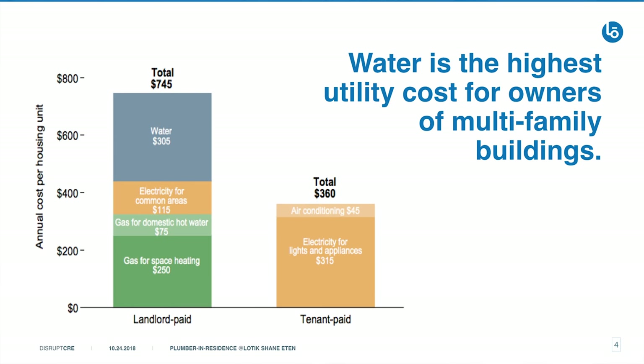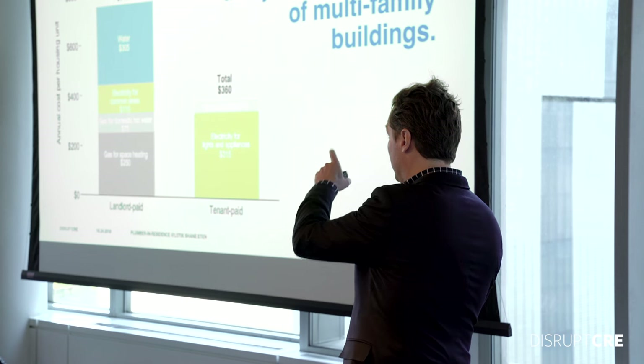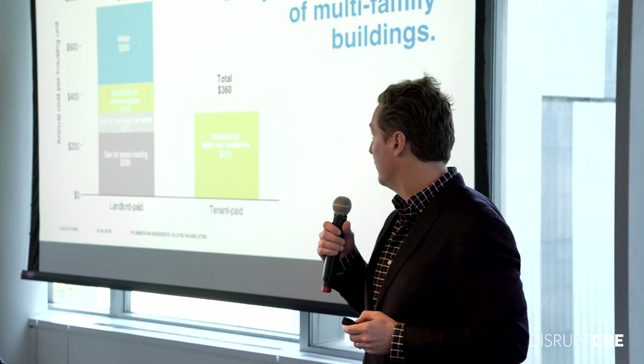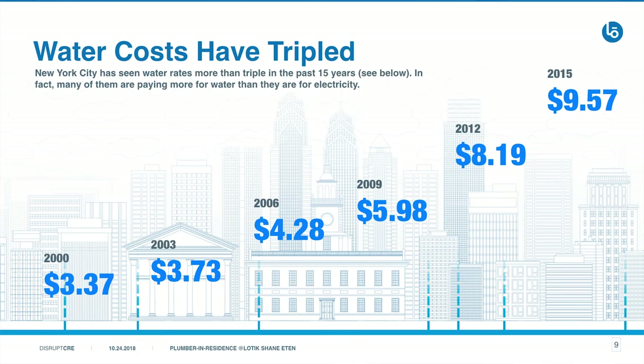For a multifamily building owner, surprisingly, water is their number one utility cost. This is a study done in 2005 in Minnesota — I'm going to get to that number, the $305 for water per apartment a little bit later. It's also the highest maintenance cost for a multifamily building. In New York City, water costs have tripled since 2000.